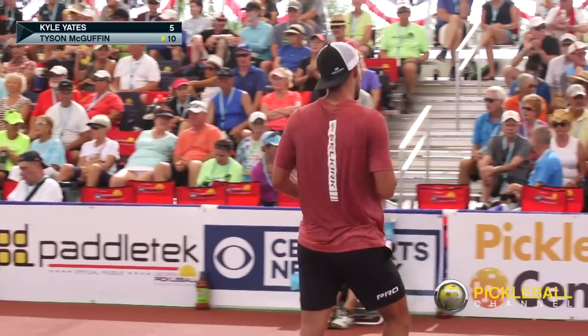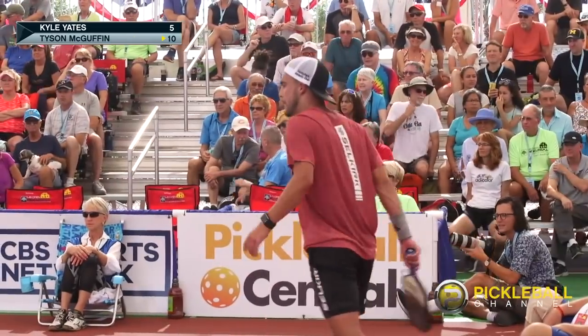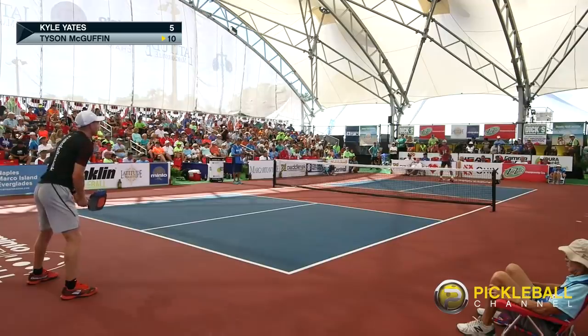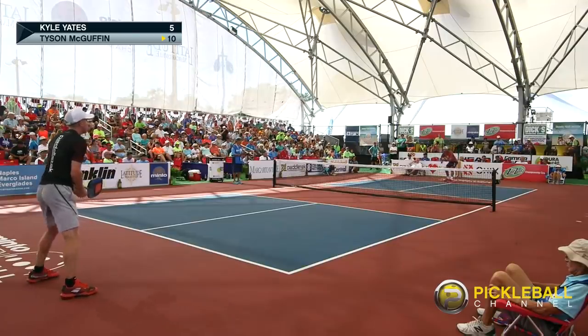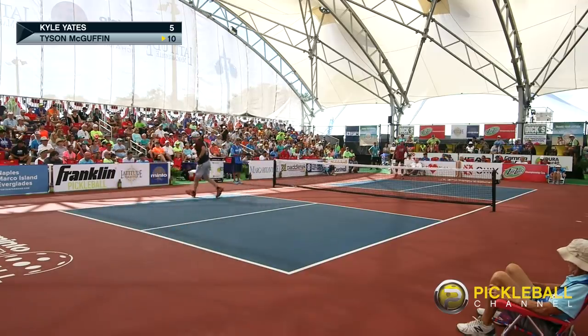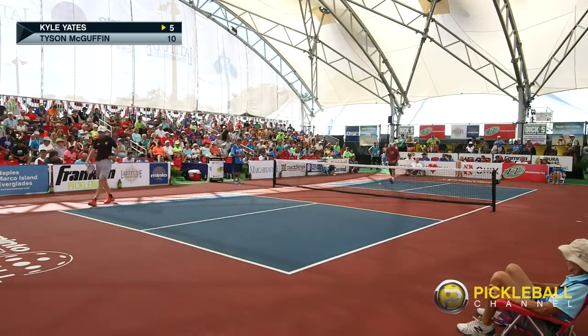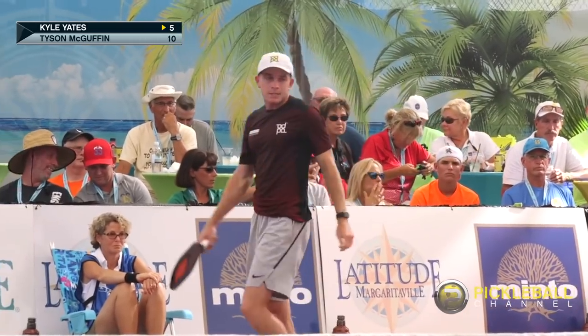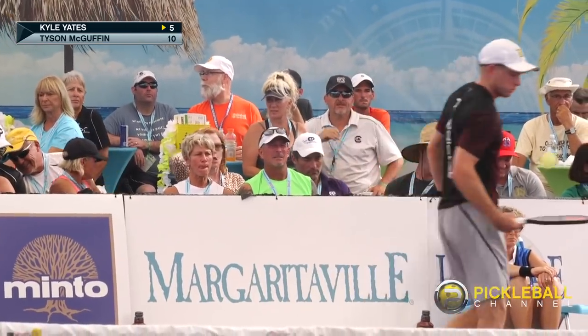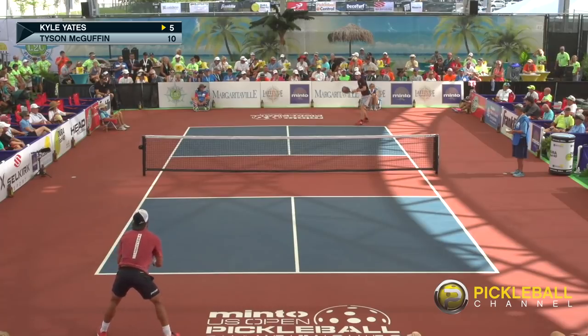Terrific backhand volley deep in the corner. So that timeout seemed to work for Tyson — Kyle got a few points in a row. 10-5. This could be the game. Great deep return, side out. That puts so much pressure on the server when you can get the ball deep like that, and he's downwind. It's a big side out for Kyle — he has a chance to stay in it here. Scores 5-10.